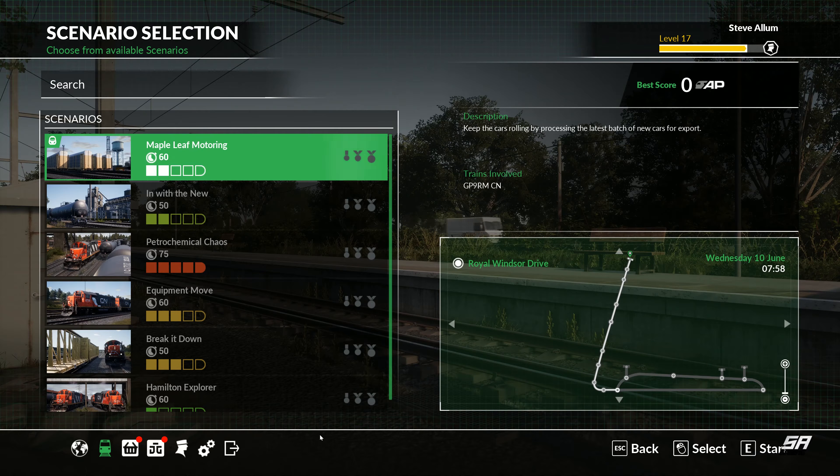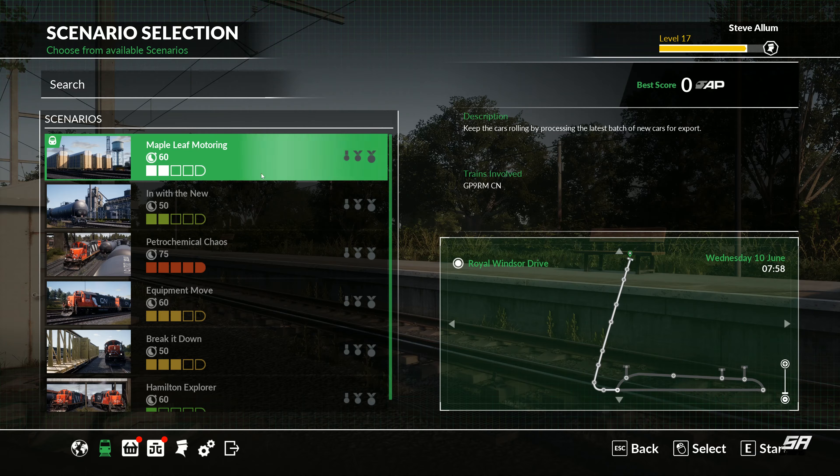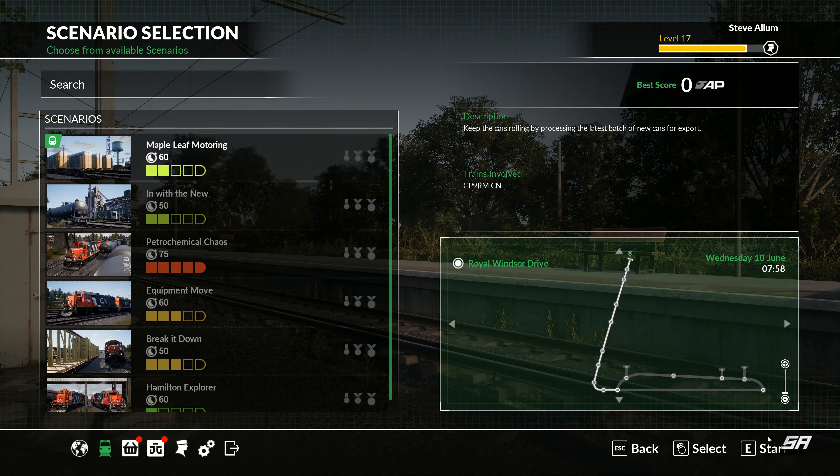So today we are trying out the new and latest DLC that Dovetail Games and Train Sim World have put out, and that is the Canadian National Railway. In today's scenario we will be trying Maple Leaf Motoring — keep the cars rolling by processing the latest batch of new cars for export. This is using the GP9 RM, which might mean something to you if you're into trains, but to me it just means it's a great big train with probably lots of carriages. Let's head on over to the Canadian Railway and start today's job.